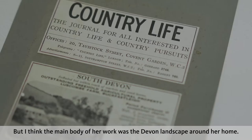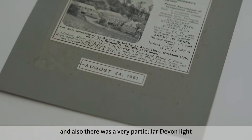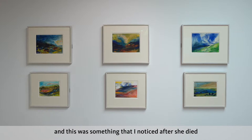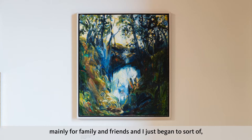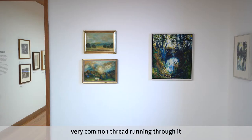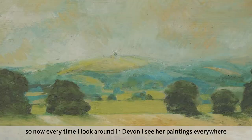The main body of her work was the Devon landscape around her home — the landscape around where she lived and that she loved. There was a very particular Devon light that was always present in all the work, and this was something I noticed after she died. Because I started to look at the work and made a memorial exhibition about a year after she died, mainly for family and friends. And I just began to really look at the work and see that there was this very common thread running through it, to do with the very specific Devon light. So now, every time I look around in Devon, I see her paintings everywhere, which is really lovely.